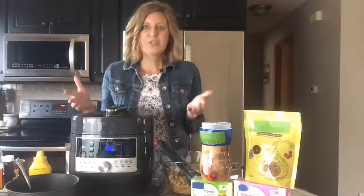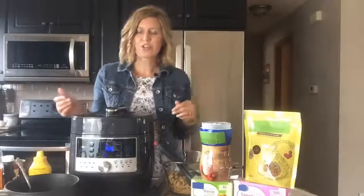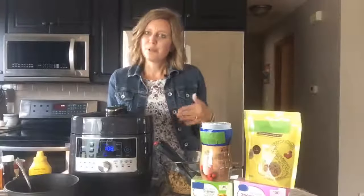Let's talk about low and no calorie sweeteners. How many of you use these, and what do you use them in? Share that in the comments below this video.